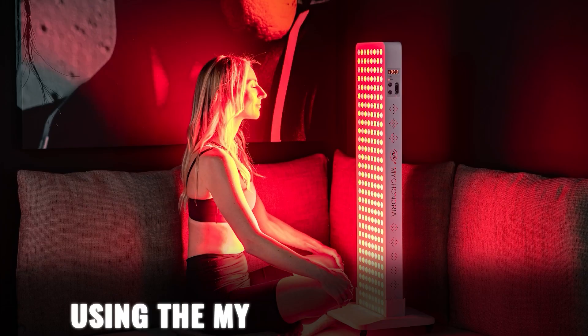I've done previous videos where I talk about clinical studies and how red light therapy can help with neuropathy, but in this video we're going to be going over the results that I got working directly with people using the myochondria products.